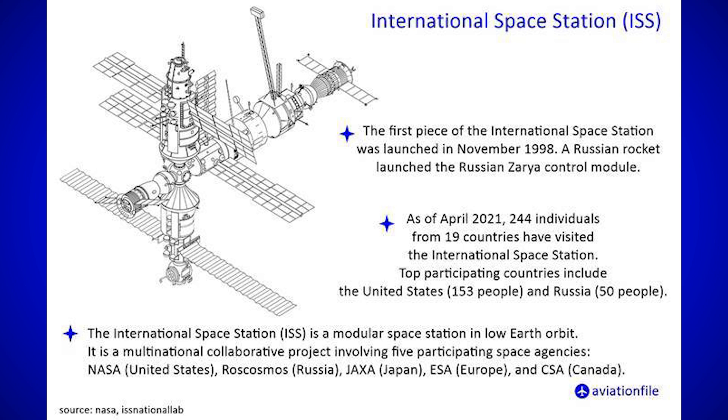The ISS includes solar panels and pressurized modules that house scientific equipment and living quarters for astronauts. It orbits Earth at an altitude of about 408 kilometers, completing an orbit every 90 minutes.